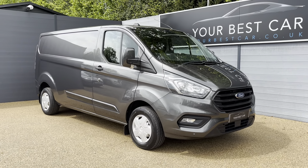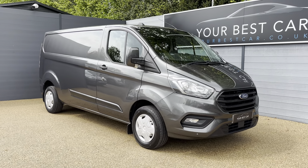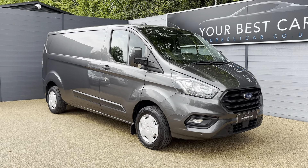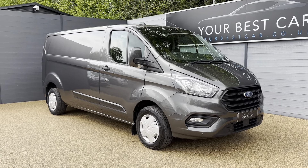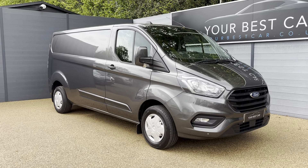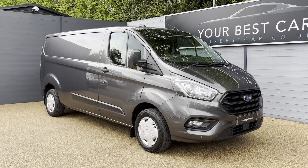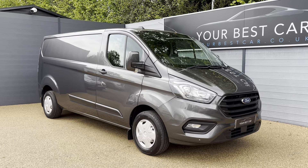Good morning and welcome to Your Best Car in Cranbrook, Kent. My name is Ashley and I'm here today to give you a walk-around video of this lovely Ford Transit Custom. We have two branches in total — we're located in central Kent in Cranbrook, and we also have a branch in Buckinghamshire. Combined, we have nearly 1,000 five-star reviews.